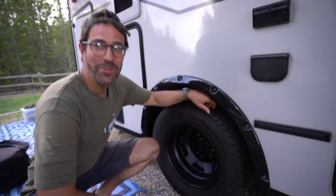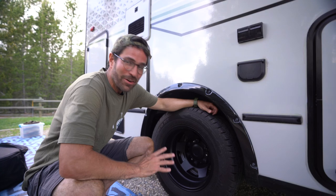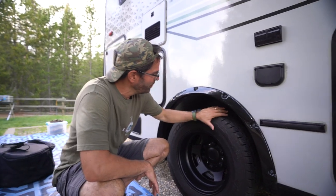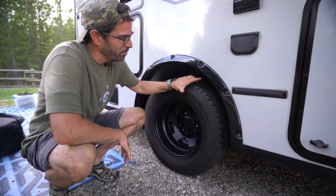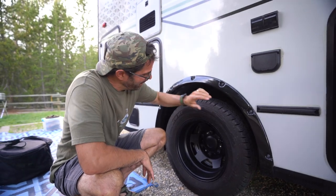We can't forget about the dualies. We weren't quite sure about them as we thought about more of an all-wheel drive off-road vehicle, but so far we've been pretty pleased with the traction. We took them through some pretty muddy areas and they got us through without any difficulty.